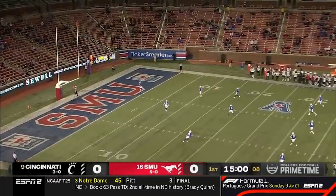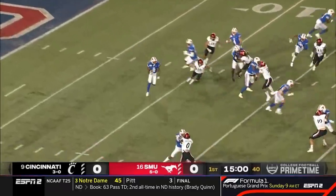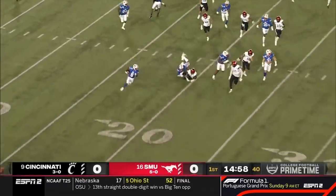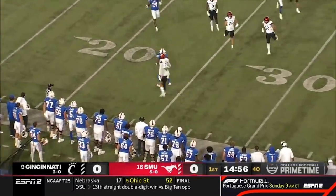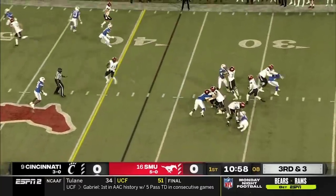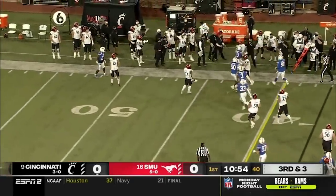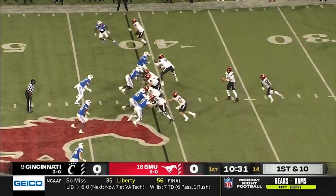Paul Smith boots it away into the end zone and SMU will elect to bring it out. Getting to the corner and then tripping up on the curve is the motion man against the four-man pressure. Ritter looking for a lane again — he'll find one and pick up the first down.